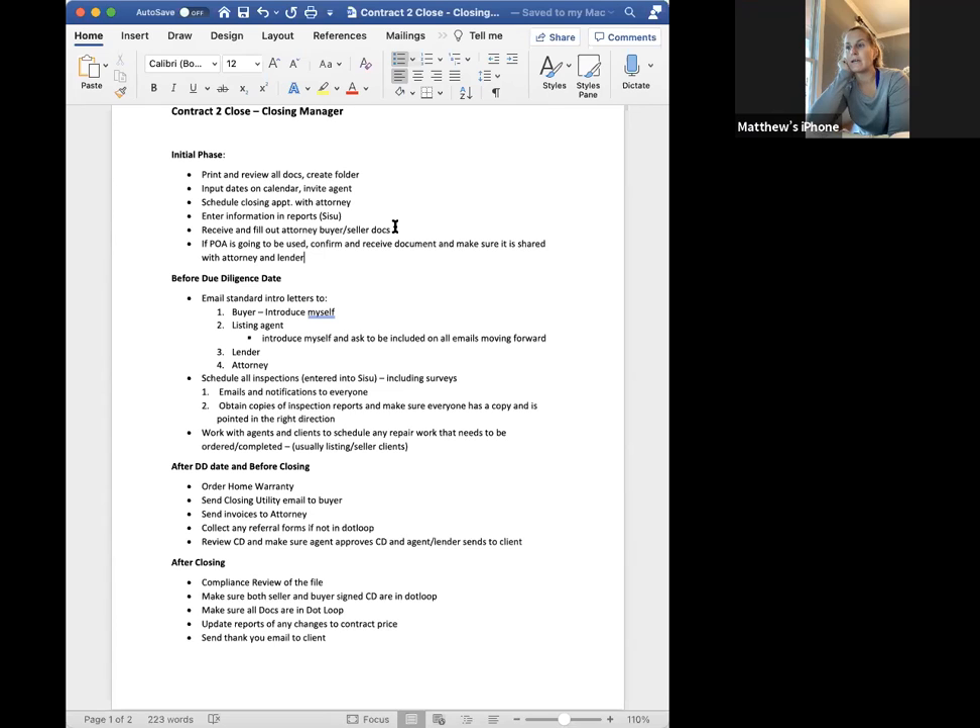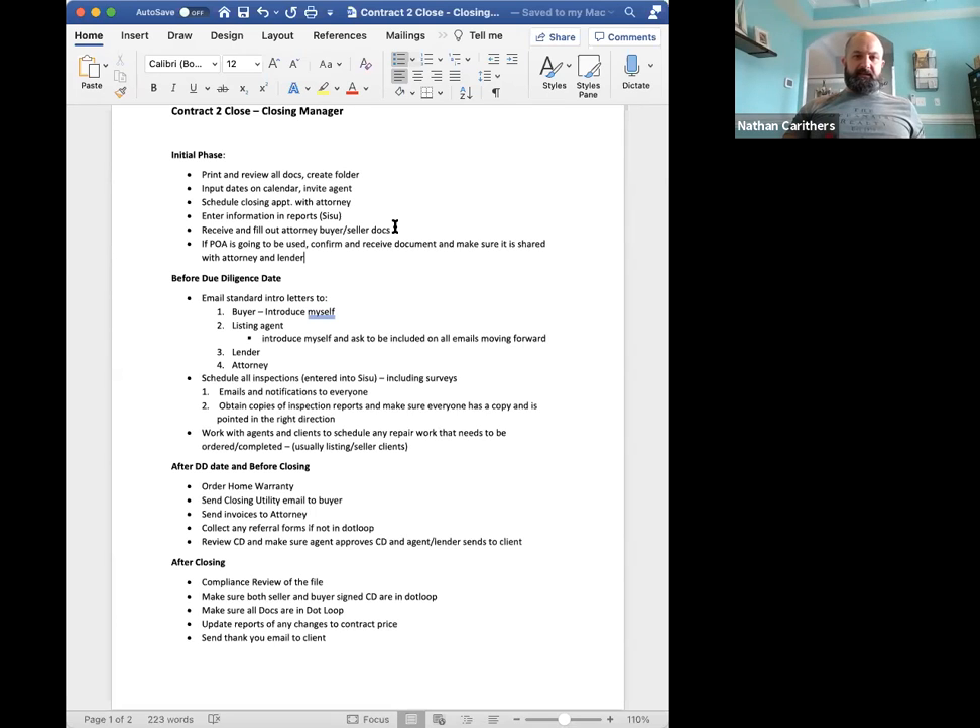After closing, I compliance the file — I go through every document in your loop and whatever is needed for that file, I make sure there are signatures on it. That's the compliance piece, which is why some of you get messages like 'professional services is here but it's not signed' or 'we have one side of the CD but not the other.' I'm going through every document in that loop to make sure what's in there is signed and compliant. The requirement is both buyer and seller signatures on the CD.